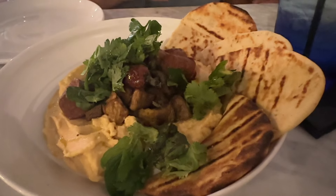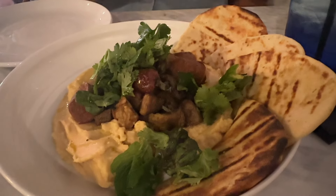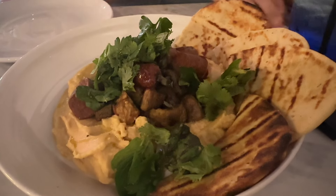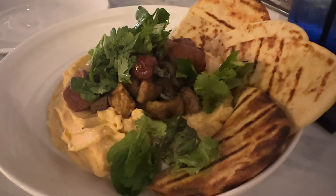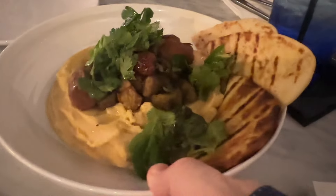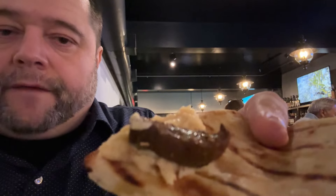Our appetizer just came. This is the hummus and merengue's plate. It has a silky chickpea puree, grilled lamb sausage, roasted eggplant, zata spices, and grilled naan bread. It looks incredible. First bite — I got a piece of the eggplant with some naan and the hummus. That's fresh. That's really tasty.